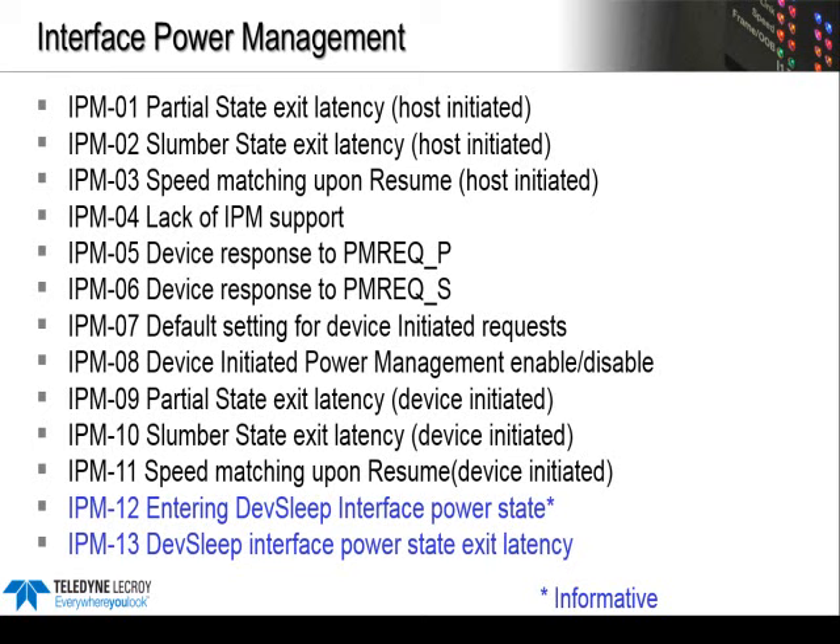The SATA-IO has always tested link layer power management in the digital test portion of the spec. This is the original list of tests that focus on power management, or IPM, but now they've added some new tests specifically to verify DevSleep mode. IPM-12 and IPM-13 are only performed if the device supports DevSleep, and these two tests are still considered informative — I'll explain why in a second.